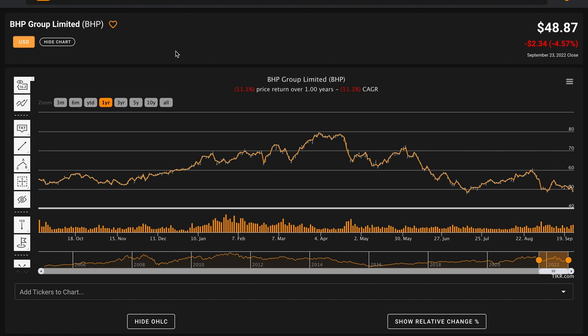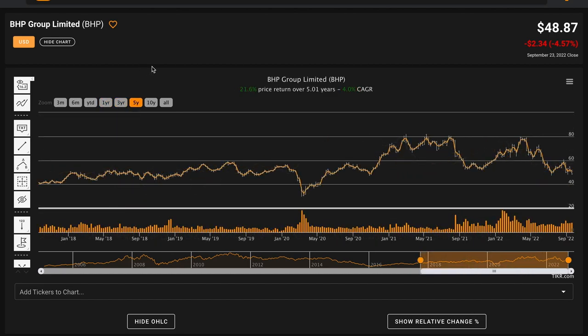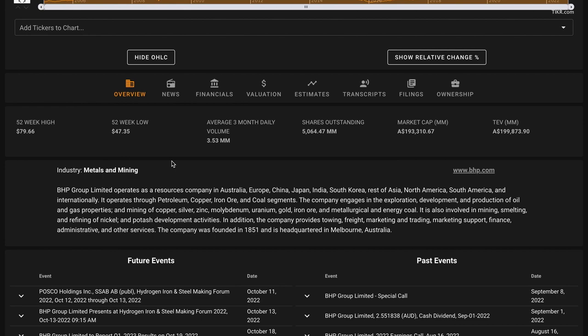Currently, BHP is trading for $48.87 per share. Over the last year, their stock price is down 11%. Over three years, their stock price is flat. Over five years, their stock price is up at a rate of 4% compounded annually. Over 10 years, it's actually down 3% annually. And going back prior to the global financial crisis, BHP's stock price has returned 4.5% compounded annually. Keep in mind that these returns are not including dividends. BHP is trading about a dollar over their 52-week low, which is about $30 off of their 52-week high. They are an Australian business, and their market cap is $193 billion Australian dollars, which equates to about $124 billion USD. So they're a very large business.